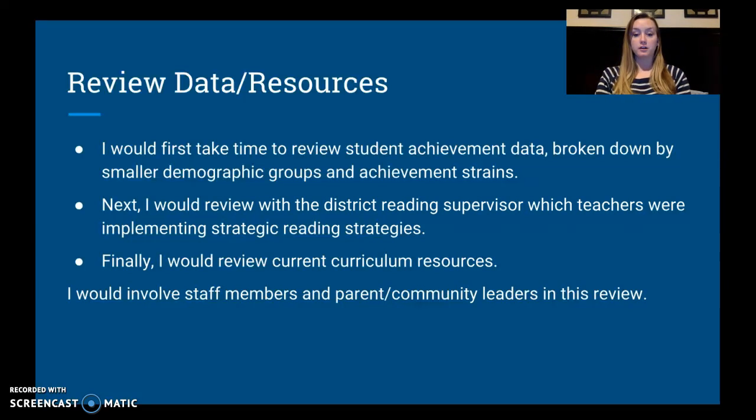Finally, I want to review the current curriculum resources we have available — whether we can use them in our new reading endeavors or whether we need an entirely new curriculum. I want staff members, community members, and parents to be involved in this review of data. I want to hear their opinions and what they have to say about what's going on currently in the school.